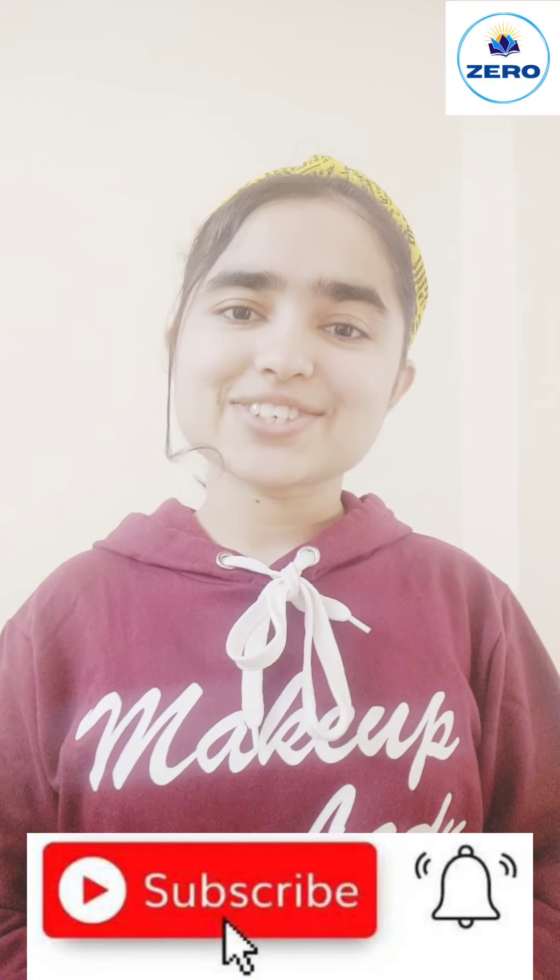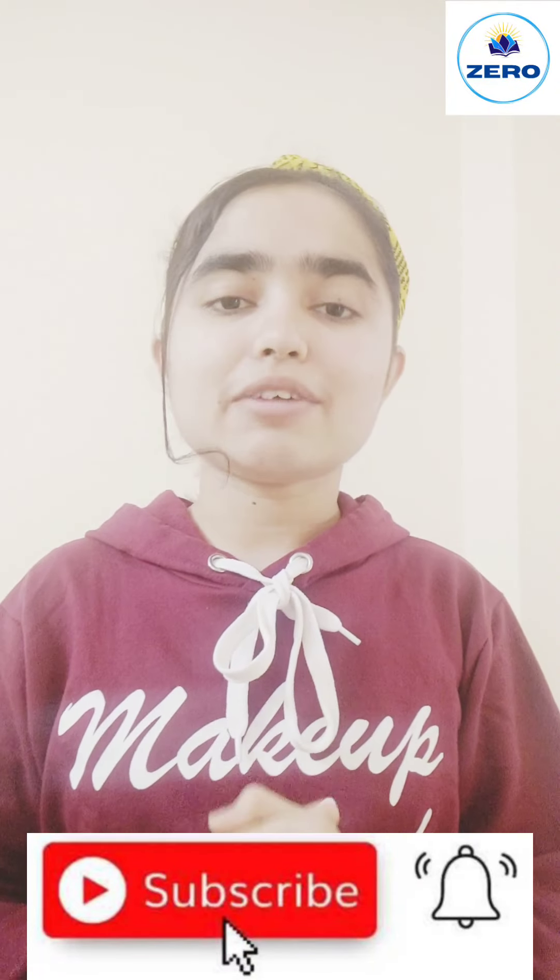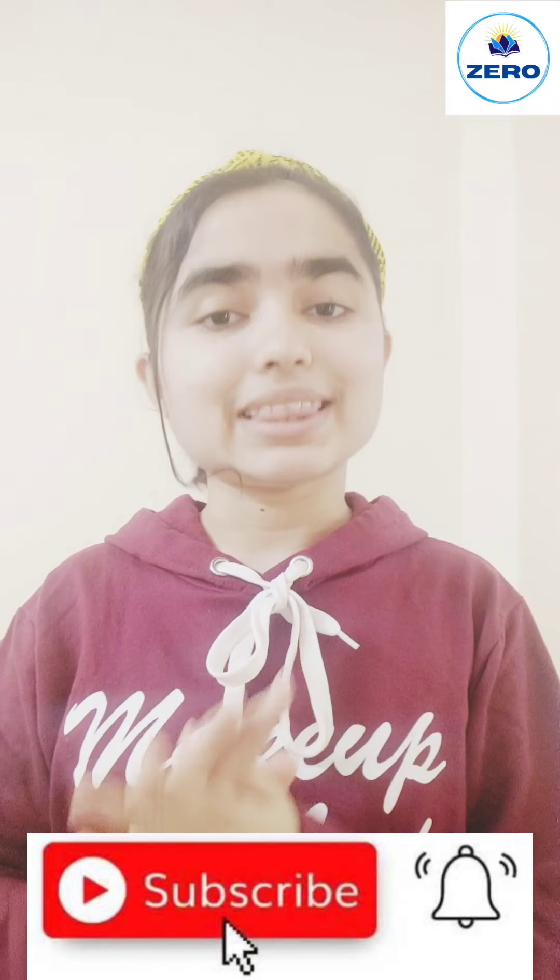Welcome back to my channel. This is Shivani Keswani. Today we will continue to grow the book review series and cover a new book.